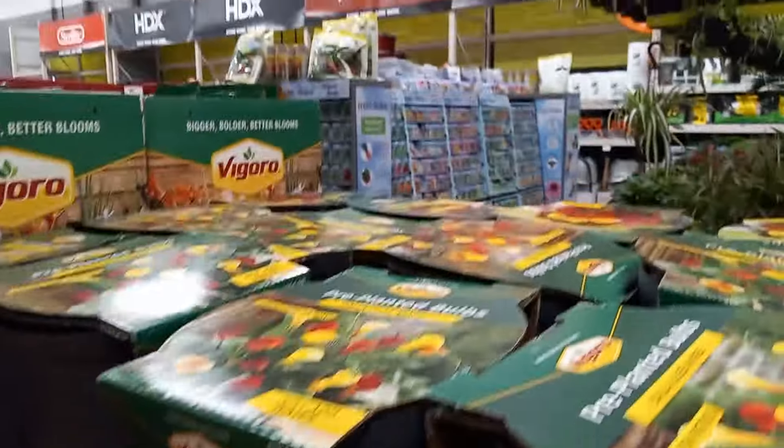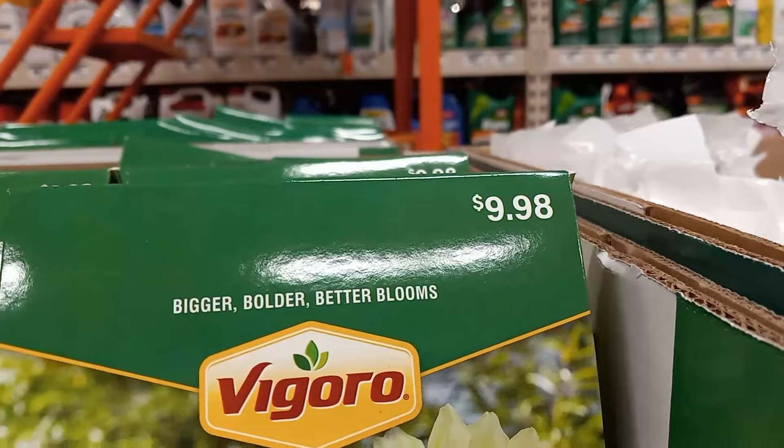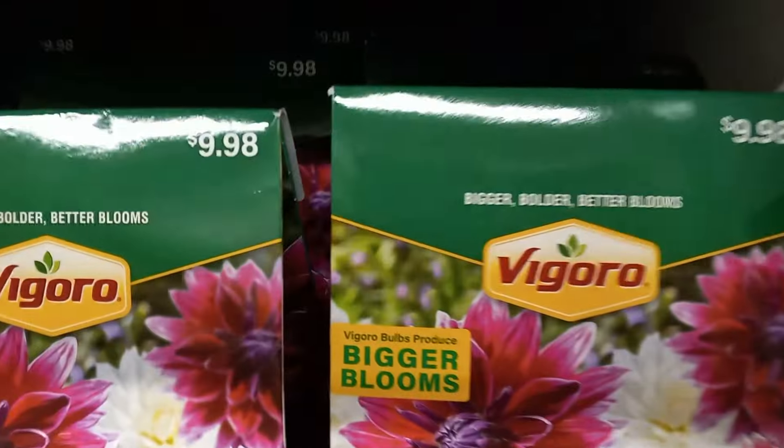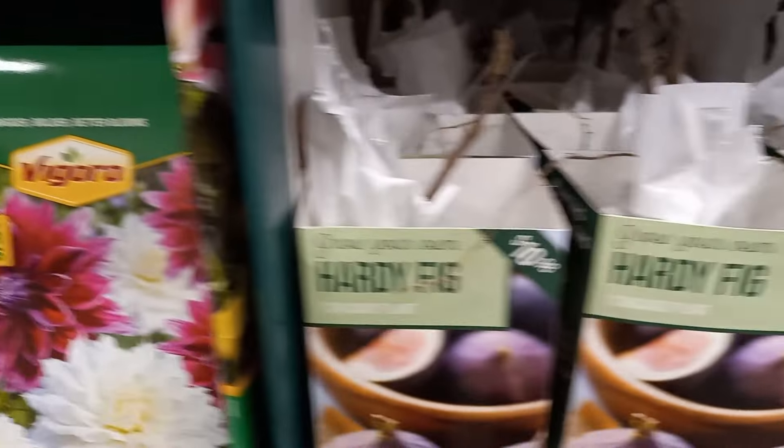You can find them in formats like bare-root and bulb form that you wouldn't be able to get when nurseries are growing things as full-grown plants. The prices are very enticing, especially at Walmart, but even here at Home Depot — $10 for two dahlia bulbs.